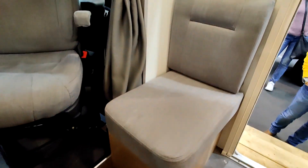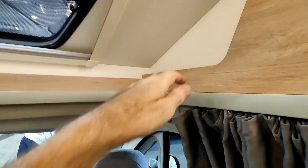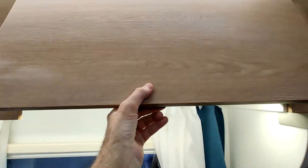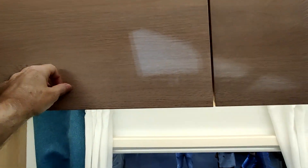Il y a tellement de place qu'on peut mettre un tabouret ou un fauteuil pliant additionnel, donc on peut être facilement à 6 sur ce plateau. Au-dessus du petit siège il y a un rangement. Au-dessus de la cabine il y a un tout petit espace où on peut glisser des bricoles, et au-dessus du salon il y a aussi deux rangements additionnels.